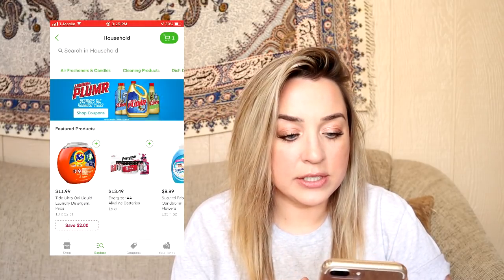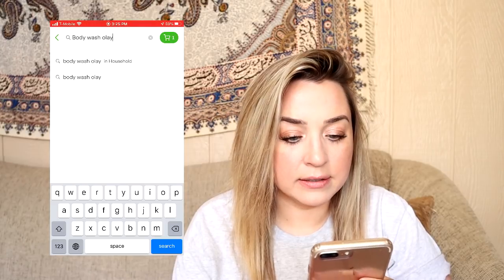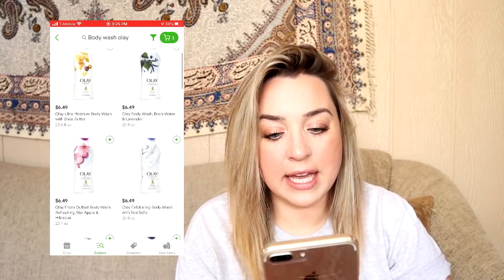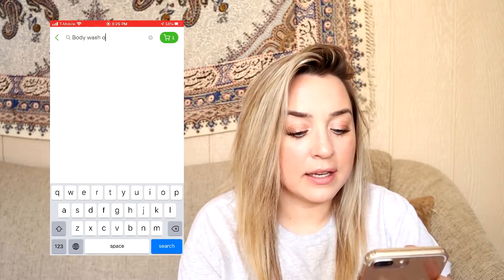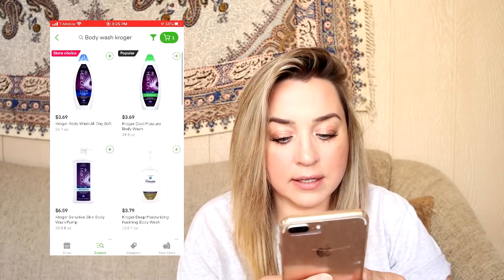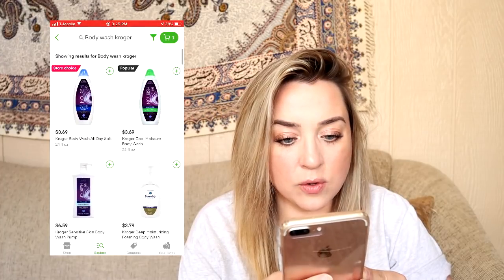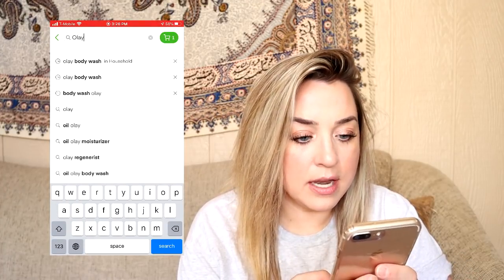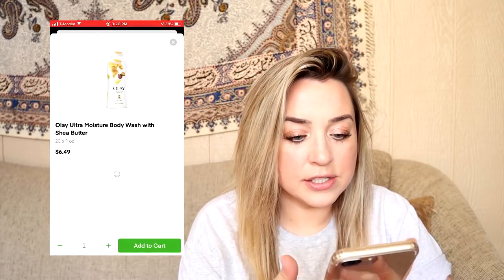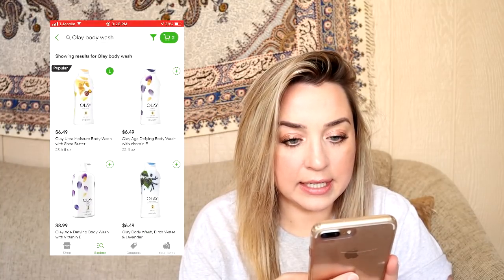I'm almost out of body wash too. I'm going to get some Olay. Actually, I like to get the Kroger brand — kind of the generic Olay. I wonder if I can search for the generic. I'm not seeing the one that I normally get, but they do have some of the generics in there, which is kind of cool. I'm going to go ahead and get the regular non-generic version. The search features are really not bad. Go ahead and add it to the cart.